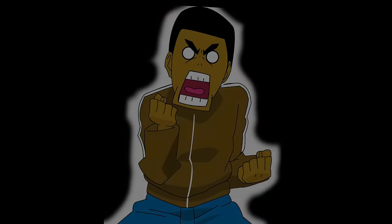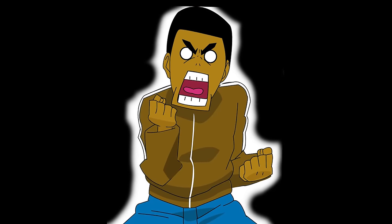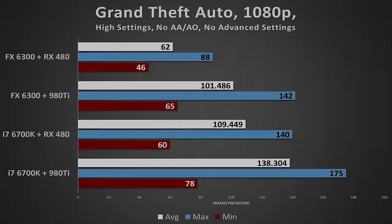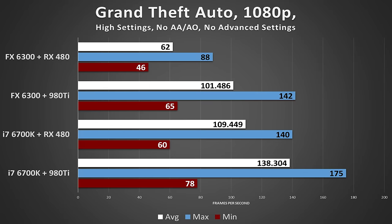So even though the 980 Ti is about twice as powerful as the RX-480, the FX processor is still holding things back quite a bit. And if you're thinking it's pretty obvious you're pairing a $90 CPU with a $400 GPU — I agree, it should be rather obvious — but we're trying to gauge exactly how much of a bottleneck this thing is. If we compare just the two RX-480 rigs, it becomes very clear: in Grand Theft Auto V, the FX-6300 is cutting framerates in half from that of an ideal CPU.